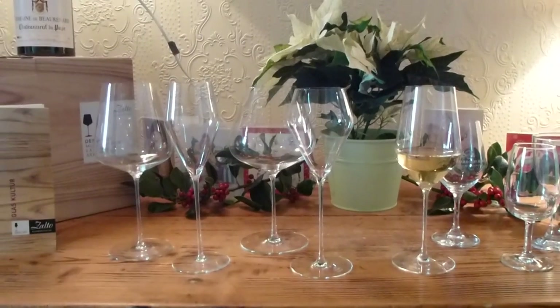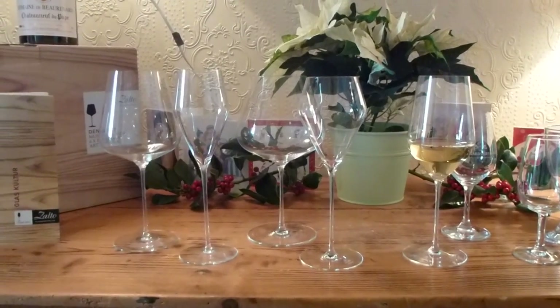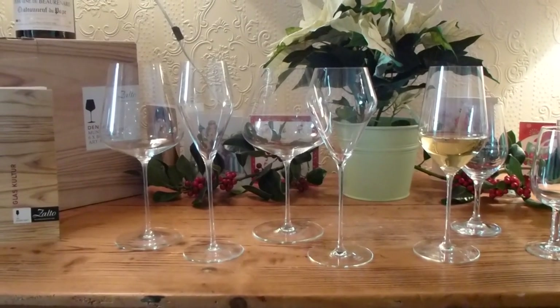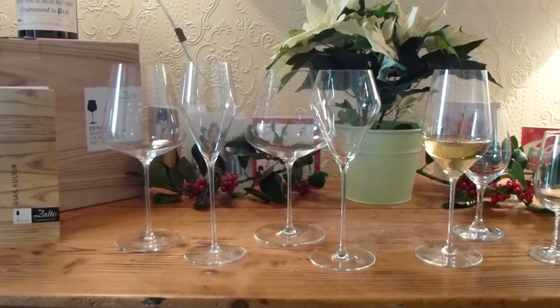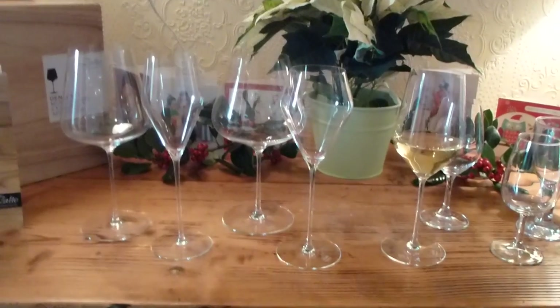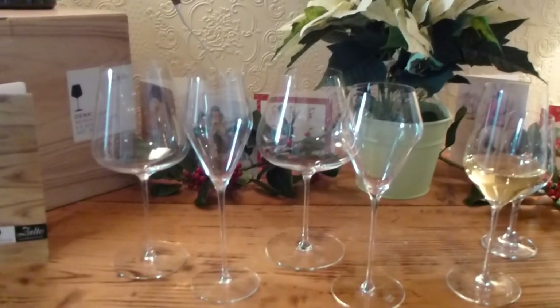We think these are the best glasses. I was in England recently in a shop that sold Zalto alongside the Riedel Sommelier glasses, and they also believed that the Zalto was better. The Zalto walks out the shop whereas the Riedel Sommelier, which is double the price, stays on the shelf.